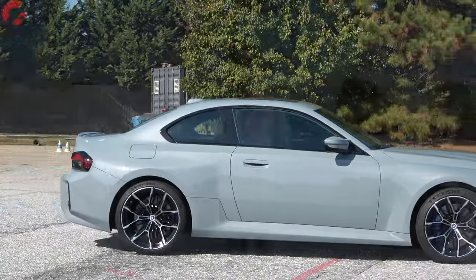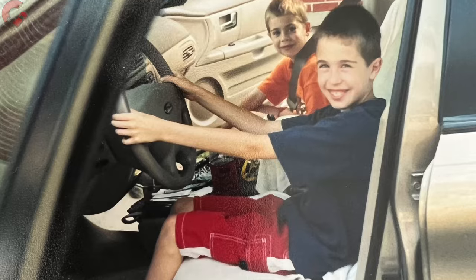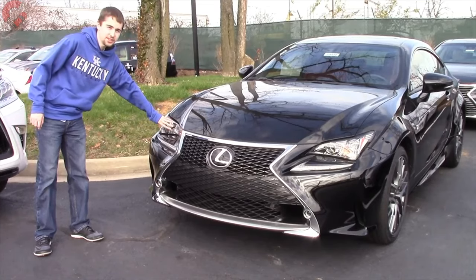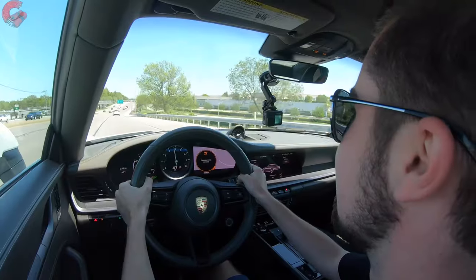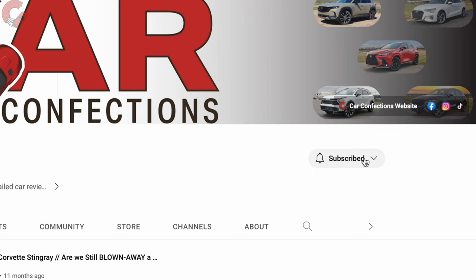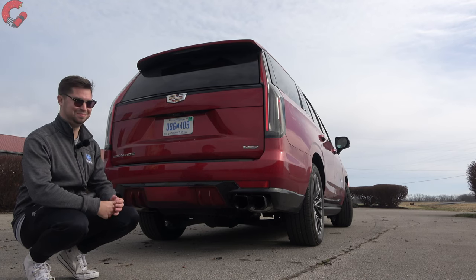Before we go inside, if you're new here — we're brothers and we've been reviewing cars since we were 12 and 16. We may be young but we love cars, and we'd love for you to subscribe to be a part of our Car Confections family. Let's learn a lot and have some fun with all the latest cars.